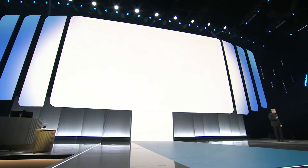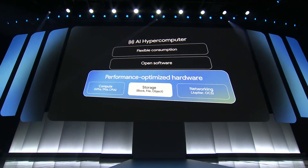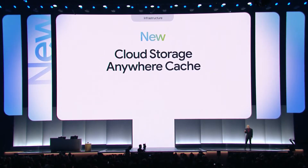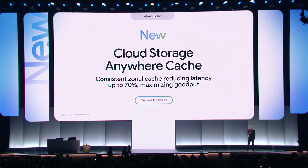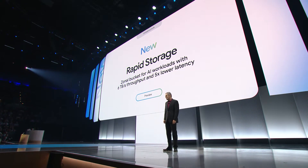Storage is also vital to reduce the bottlenecks for training and inference. We are introducing new storage innovations. HyperDisk ExaPools offer the highest aggregate performance and capacity per AI cluster of any hyperscaler. AnyWare Cache keeps data close to your accelerators with up to 70% improvement in storage latency to reduce training time. And Rapid Storage, our first zonal storage solution, offers five times lower latency for random reads and writes compared to the fastest comparable cloud alternative.